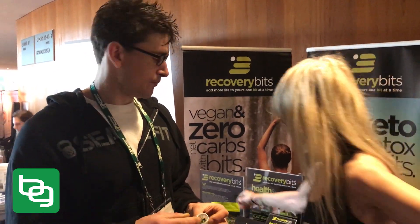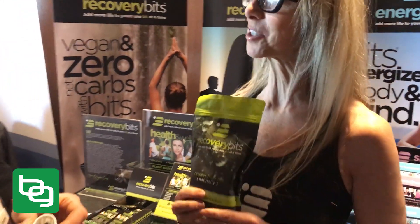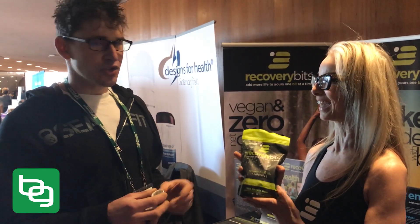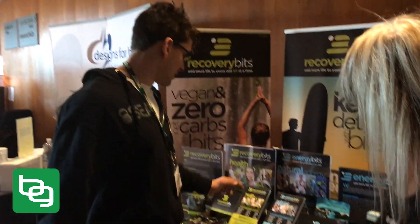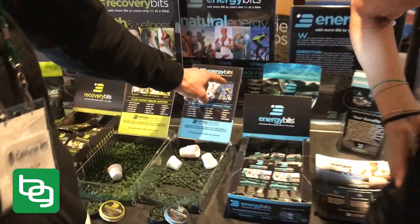This one's chlorella, right? We sell them in large bags — new packaging. This one's chlorella; it's more of a binder and detoxifier, and it's really good for your red blood cells. I actually spoke slightly incorrectly earlier — the Energy Bits are the ones I use in my morning smoothie.